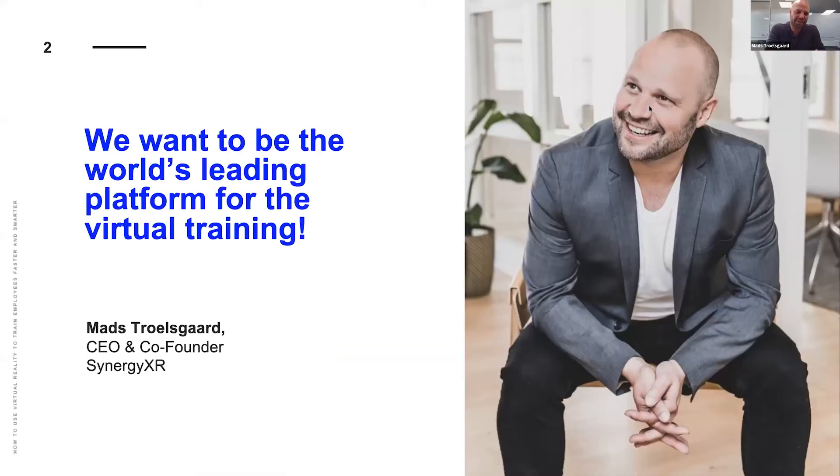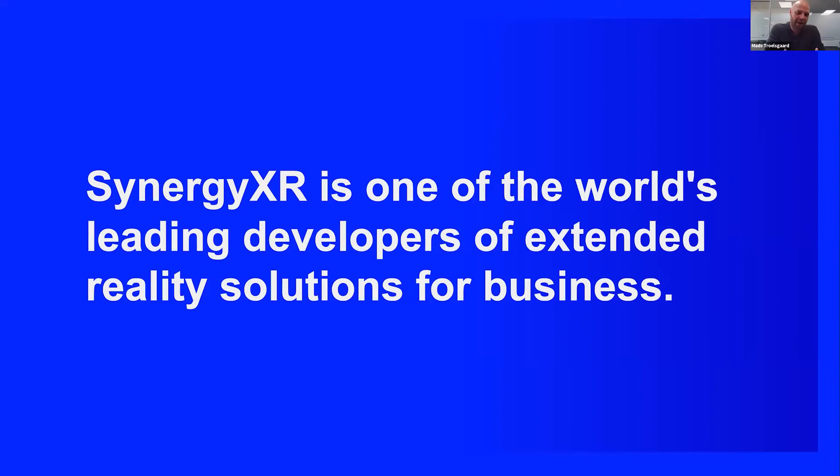SynergyXR wants to be the world's leading platform for virtual training and the corporate metaverse, as we also call it. We've been in this game for quite a while now. For over a decade, we've been delivering solutions — we're one of the most experienced developers in extended reality and have done over 250 projects within virtual and augmented reality.